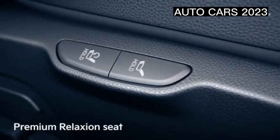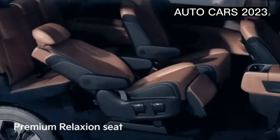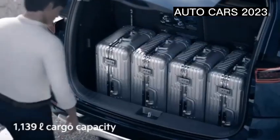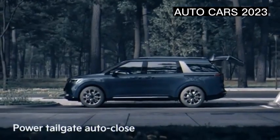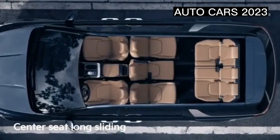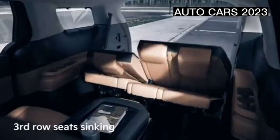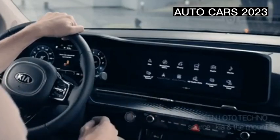One of the attractions of the Grand Carnival apart from the exterior is of course the interior. The inside is wrapped in a luxurious and elegant design. A standout feature is the 12.3-inch touchscreen head unit on the Premier variant, while the Dynamic variant uses an 8-inch head unit. Both support smartphone connectivity. The audio quality is also qualified, supported by Bose speakers — owners can enjoy music through six speakers spread from front to back.